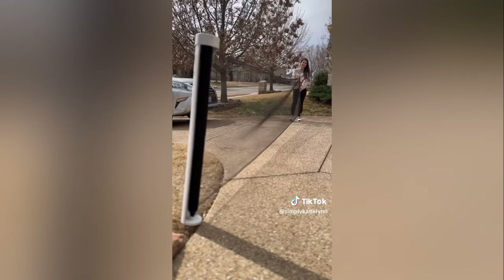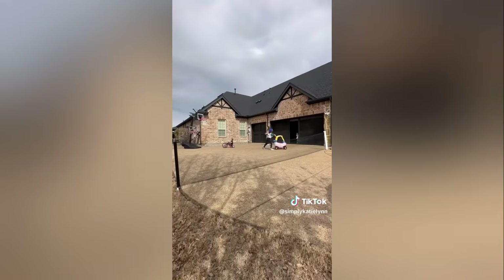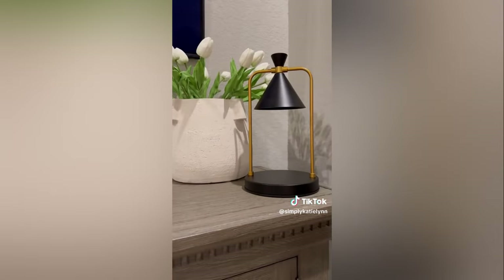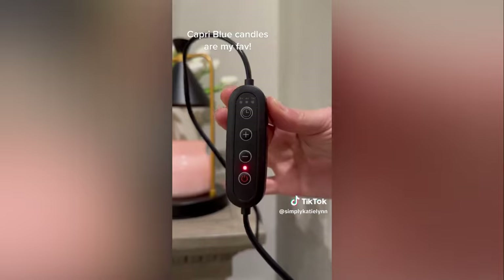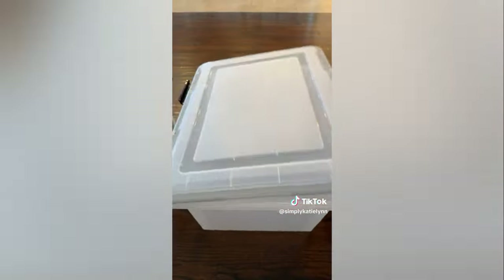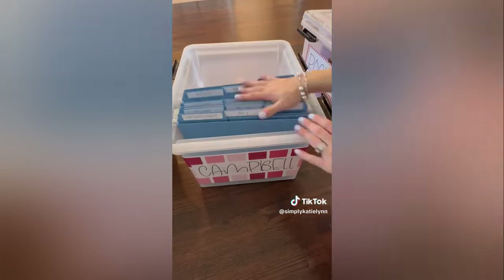Next is a driveway guard that goes all the way across a slanted driveway to keep balls from rolling into the street — it creates a barrier and is great for a game of horse. The candle warmer has a timer and makes candles last so much longer; the scent stays strong and there are fewer toxins in the home.